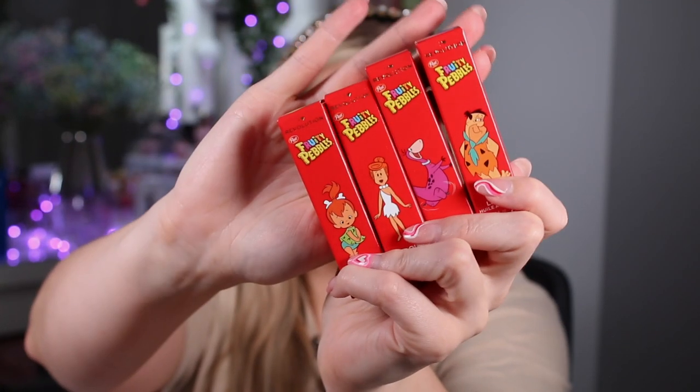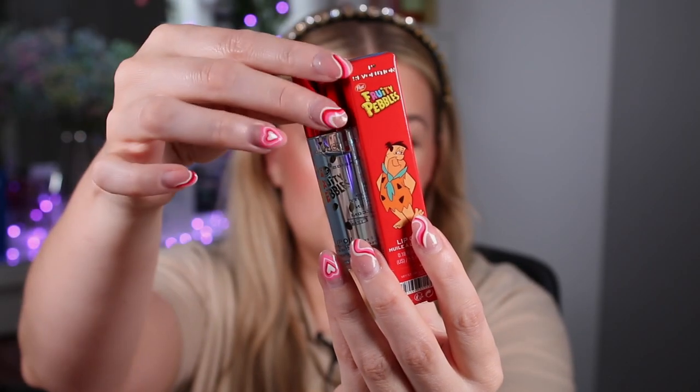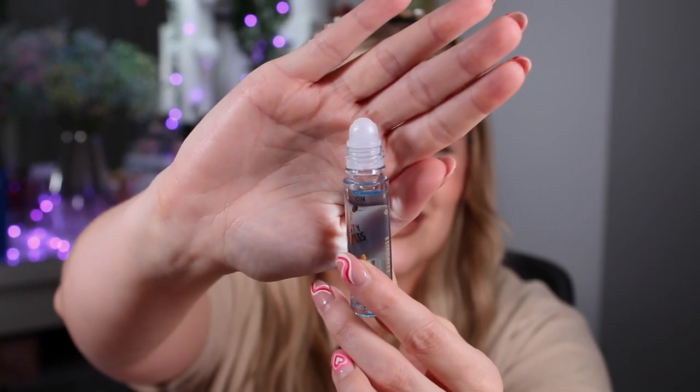There are four different lip oils for the fruity collection, retailing for £5 each — each one is scented differently. We have Pebbles which is lemon and lime, Wilma which is cherry, Dino which is grape, and Fred which is blueberry. The packaging is adorable — I feel like I Heart Revolution really nails the packaging on collabs, like the Disney Princess packaging. Fred is a very light blue color. The thing that really throws me back is that it's a rollerball lip oil — remember when we had these as kids!